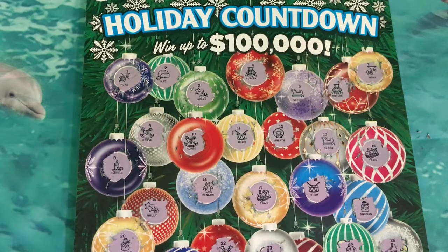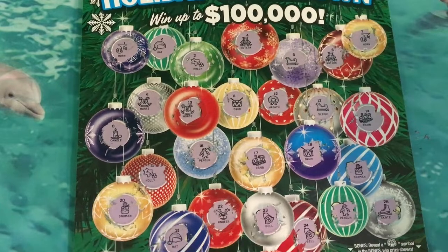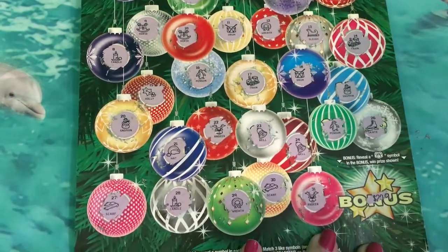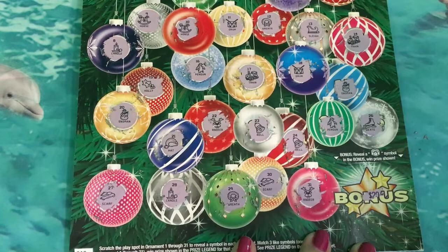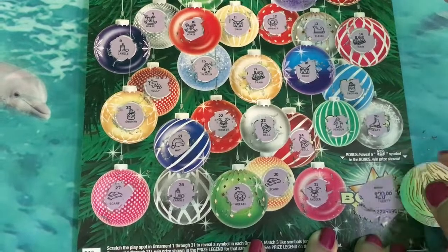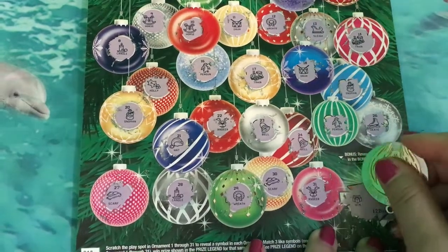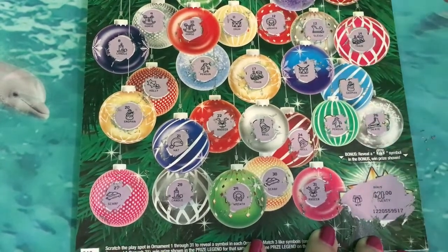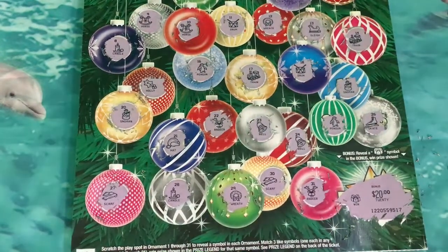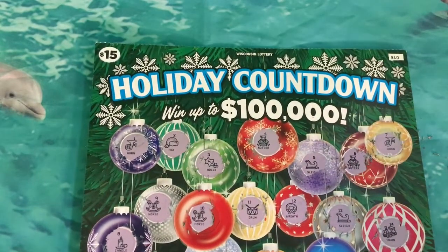Let's see what's in the bonus box. Oh my goodness — I didn't move it up for you. Okay, now you can see the rest of them. The bonus box says win — we got the gift! We won twenty dollars on this ticket. So that is good. It was a fifteen dollar ticket, and we got twenty dollars back.